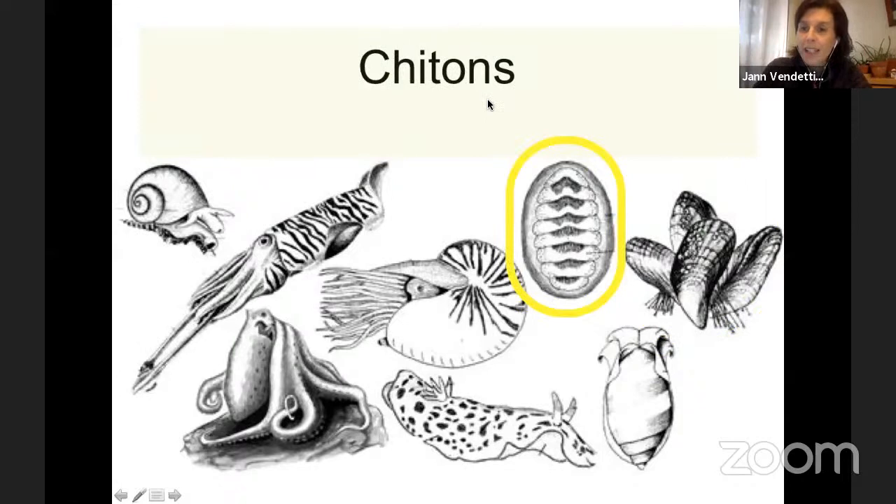The next group are chitons. This is a more unusual and less familiar group to most people. Chitons have a series of plates. They live only in the ocean — not in fresh water or on land — and they stick to rocks. If you live close to an ocean and go out on the rocks at very low tide, you'll be able to see these strange, armor-like creatures. They almost look like roly-polies. Very few people on earth study them, but they're super interesting.